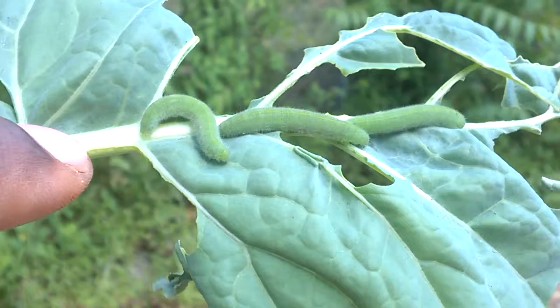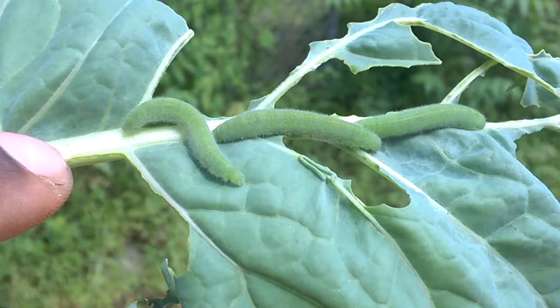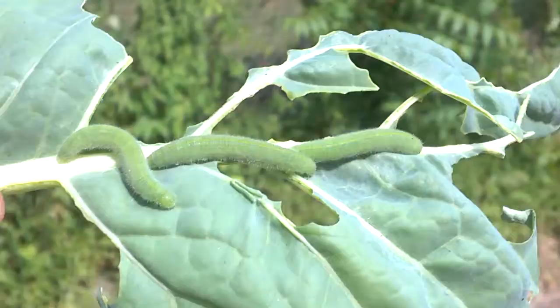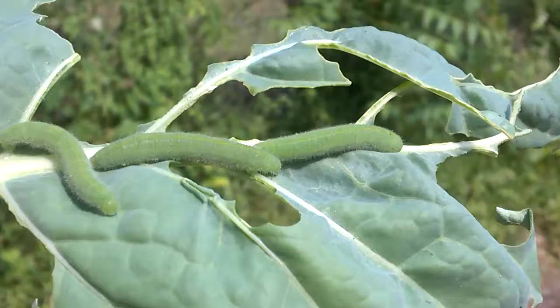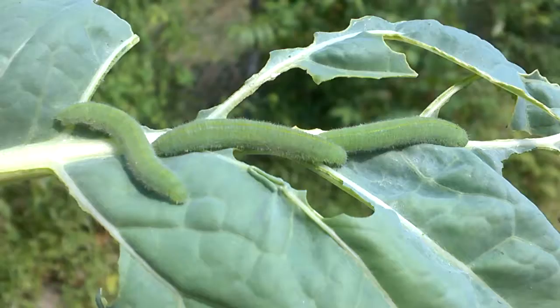There are two different basic types of unwanted visitors in your garden. One is a chewer — when you see this type of damage, you know you've got a chewer in there. You look for the cabbage moth; these are their caterpillars, and they're basically having a smorgasbord.